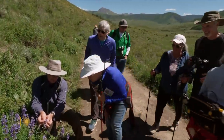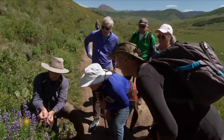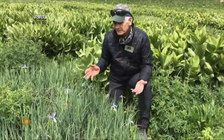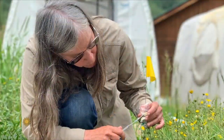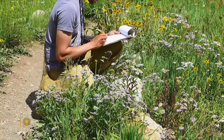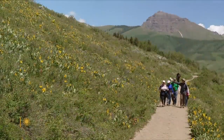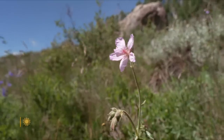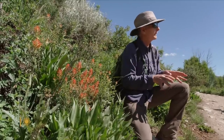Former festival chairman Rick Revis is one of the state's foremost wildflower experts. He's also an interpretive guide at the nearby Rocky Mountain Biological Laboratory, where for more than half a century researchers have been collecting data on the local buds. During the festival, Revis leads hikes for flower fanatics from as far away as New Zealand, who marvel over some 1,500 species.